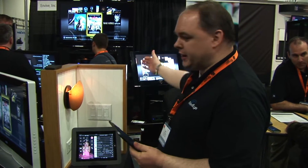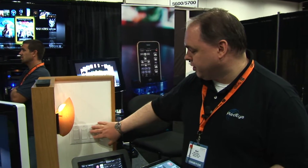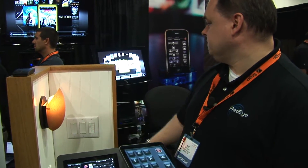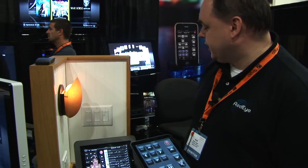We have a demo today which shows integration with a Vantage lighting system. We have an NAD receiver and a controller in the background for our distributed media system. I actually have buttons on the Vantage system that can control and ramp the volume, mute the system, and change activities so I can shut down the entire system.